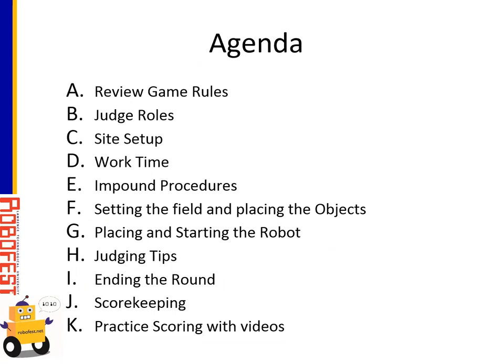For the agenda today, I'll probably spend about half the time reviewing the game rules — there are lots of rules to be familiar with. Then once we get through that, the rest of the items should go fairly quickly: talking about what it means to be a judge, setting up the competition playing fields, the work time and impound procedures, what judges need to do while working with the teams, getting ready for the competition, setting up the field, how to place and start the robot, and finally some tips on how you end the round and work with the score keeping.